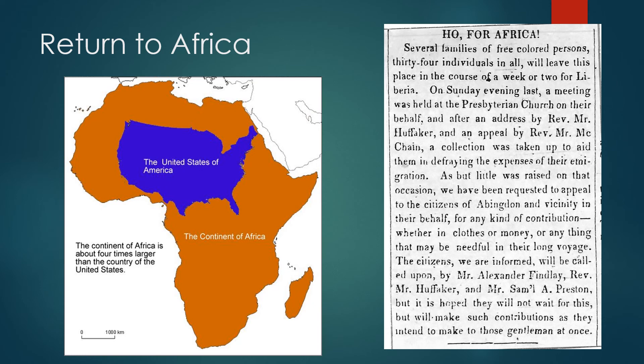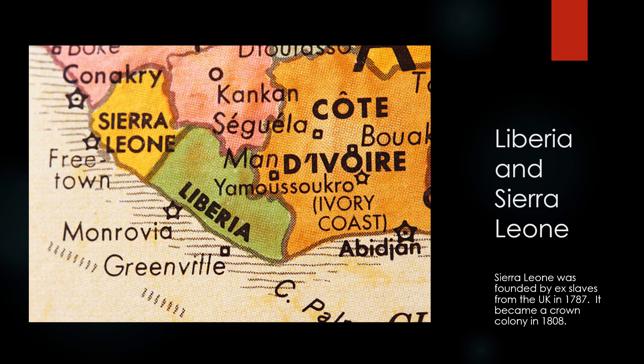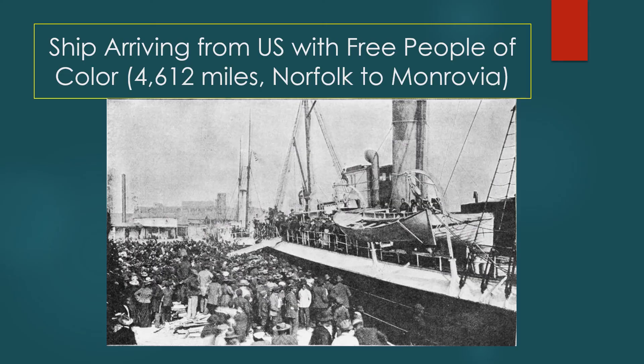The people of Abingdon raised money for one of the groups that returned to Africa. Liberia is a small country in West Africa. It adjoined Sierra Leone, which was founded for slaves from the British Empire. Monrovia, the capital, was named for President Monroe of Virginia. Notice how small the ships were for the long journey.